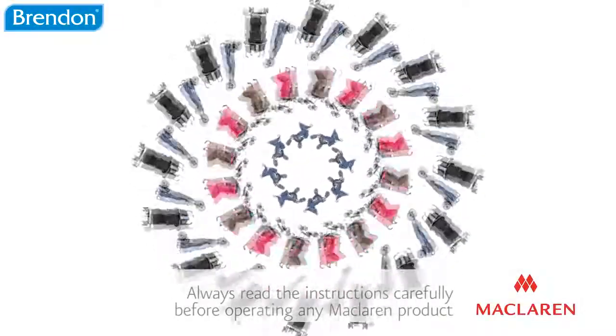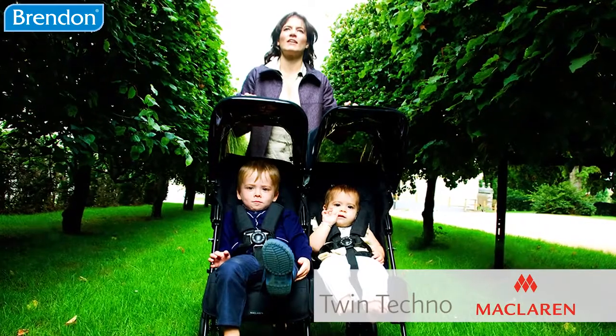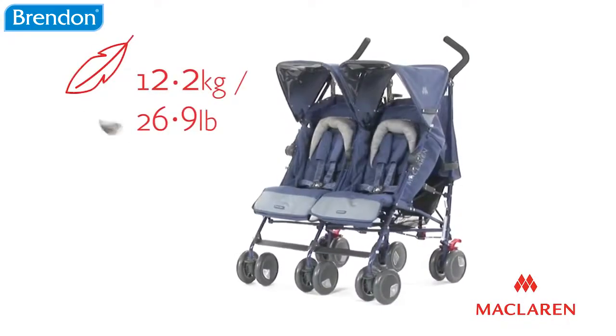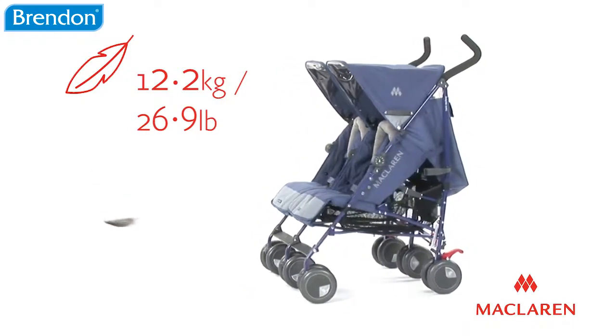Introducing the McLaren TwinTechno, a full-featured double buggy suitable for twins from birth or a newborn and their older sibling. The TwinTechno weighs just 12.2kg and is designed to fit through a standard doorway.